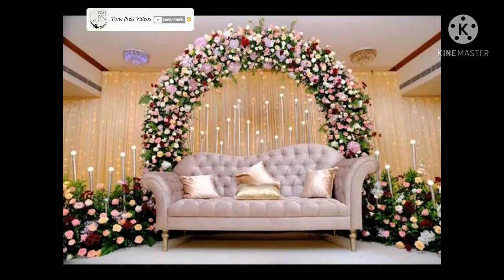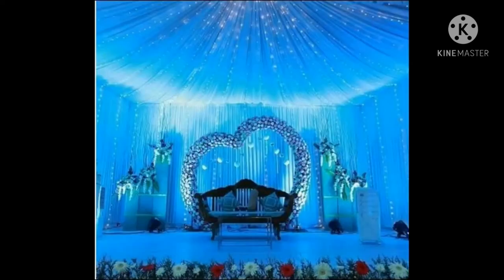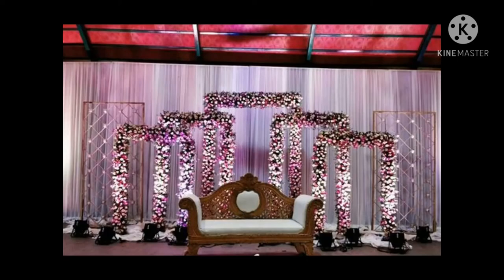What started off as setting a sofa against a floral backdrop on a carpeted stage, typically red, has now bloomed up to one of the fanciest highlights of wedding decor. From surreal and minimal quaint ones to enormous princely ones, the vast spectrum of wedding stage decoration has a lot to offer and we are all spoiled for choices.